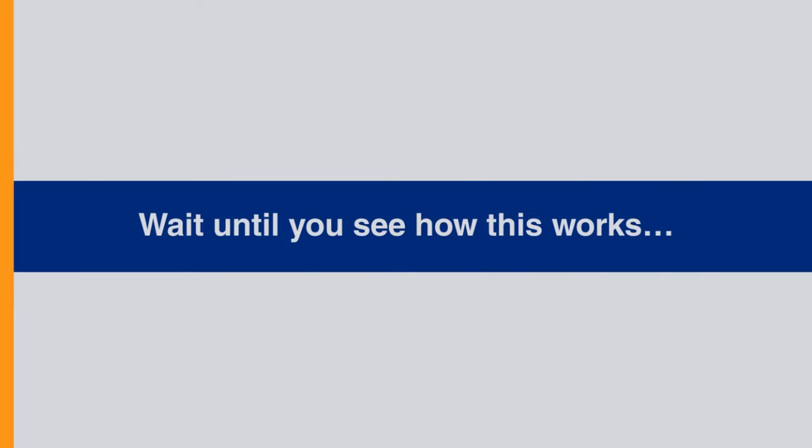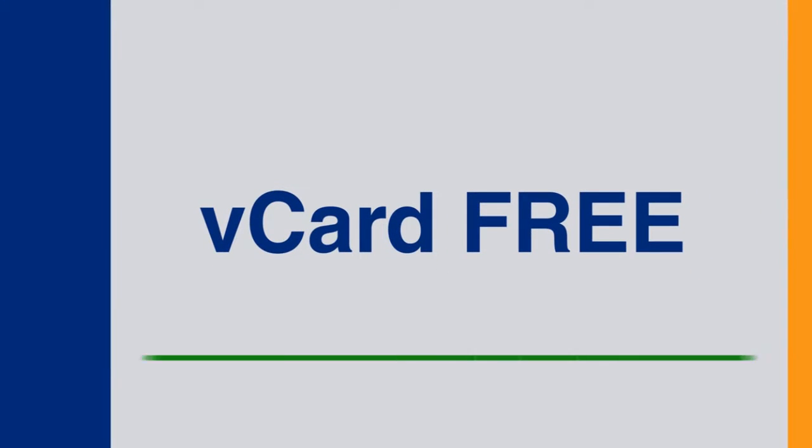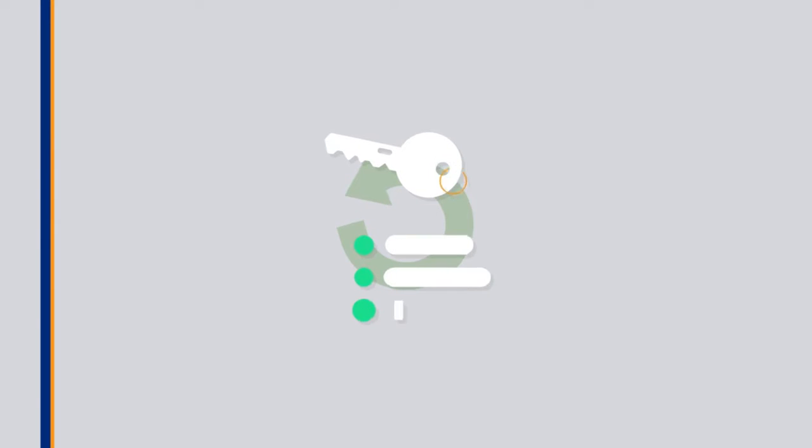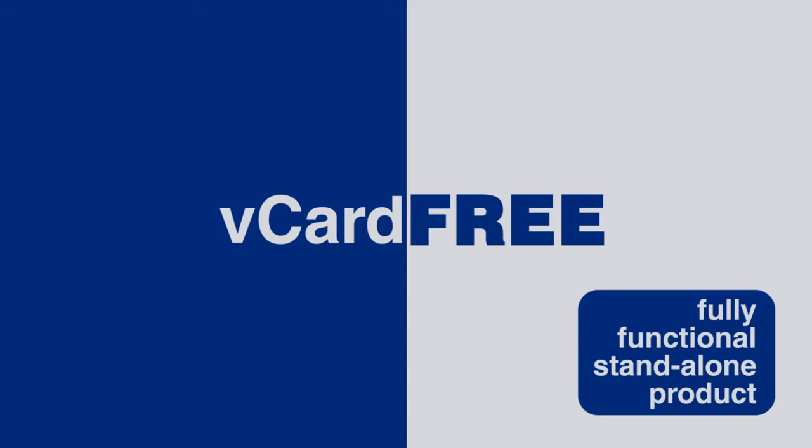Wait until you see how this thing works. You probably already have received your V-Card free. There's also an upgrade called V-Card Pro, where for $99 a year, you can get access to the entire suite of incredible add-ons, making the V-Card the most powerful mobile business card ever created. And even though V-Card Free is an amazing, fully functional, standalone product, we think that many users are going to want the add-on features available when they upgrade to V-Card Pro.